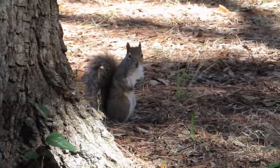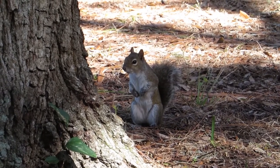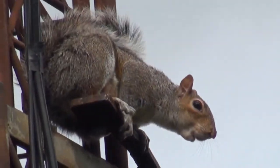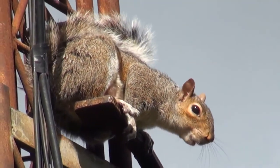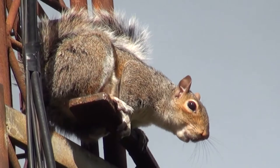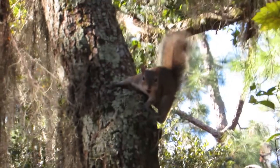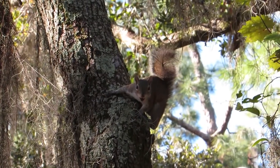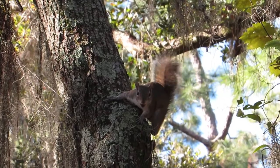Squirrels communicate with each other using sounds and body movements such as tail flicking. Many people confuse their sounds for bird sounds. With these behaviors, they can warn squirrels of nearby predators or threaten other squirrels if they are encroaching on their territory.